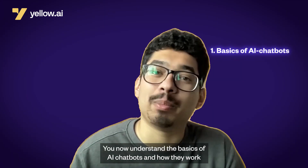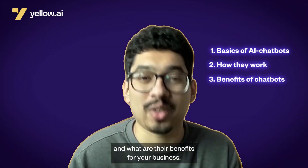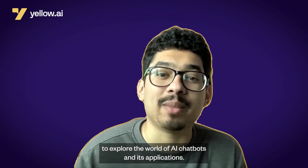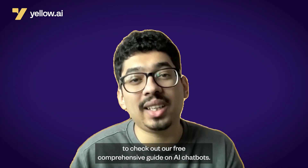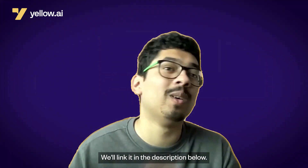Congrats! You now understand the basics of AI chatbots — how they work and what their benefits are for your business. You're now well equipped to explore the world of AI chatbots and its applications. If you'd like to take your understanding to the next level, make sure to check out our free comprehensive guide on AI chatbots — we'll link it in the description below. Happy learning!